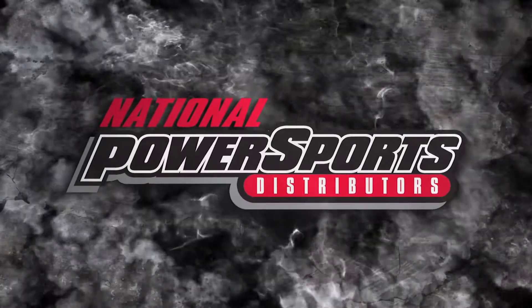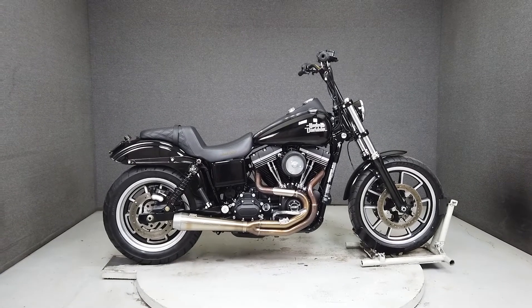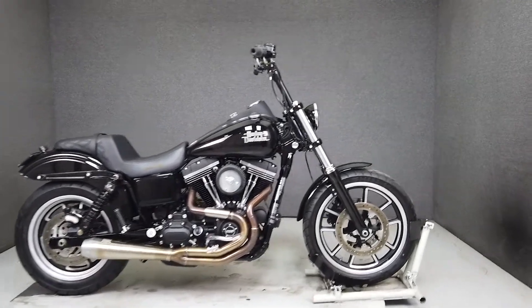Hey everyone, this is Keegan from National Power Sports. This 2017 Harley-Davidson Dyna Street Bob with 11,067 miles runs and rides well.